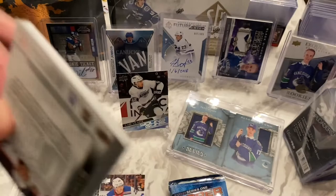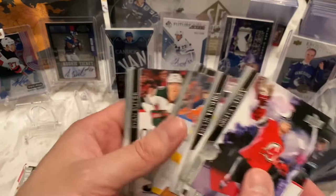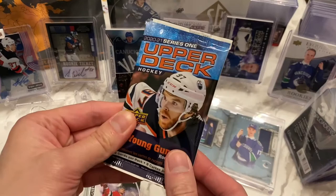Next pack: Gusev, Quinn Hughes, Trouba, Leon Draisaitl — that's a nice picture of Draisaitl, I'm pretty sure I have this one somewhere — Boone Jenner, Ryan Suter, McAvoy, and Brandon Sutter. So far Vélarde is the hit of the pack. Let's do another tap.